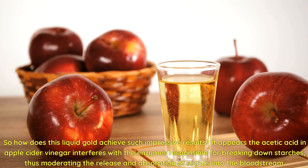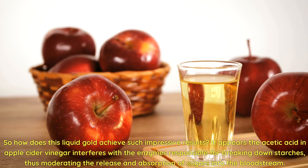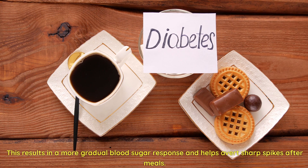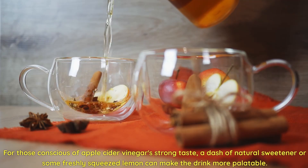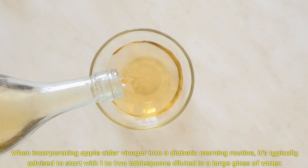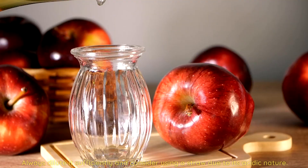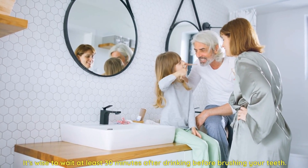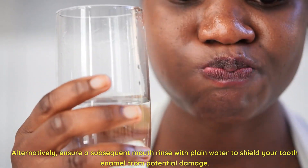The acetic acid in apple cider vinegar interferes with the enzymes responsible for breaking down starches, thus moderating the release and absorption of sugars into the bloodstream, resulting in a more gradual blood sugar response and helping avert sharp spikes after meals. For those conscious of its strong taste, a dash of natural sweetener or some freshly squeezed lemon can make the drink more palatable. It's typically advised to start with 1-2 tablespoons diluted in a large glass of water. Always dilute it sufficiently, consider using a straw, wait at least 30 minutes before brushing your teeth, and rinse with plain water to shield your tooth enamel.